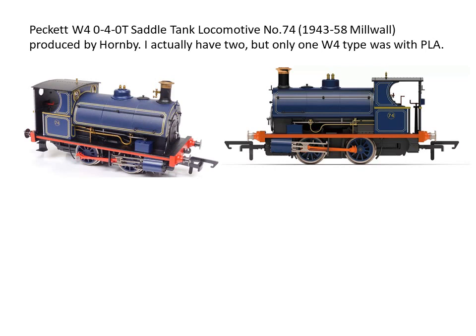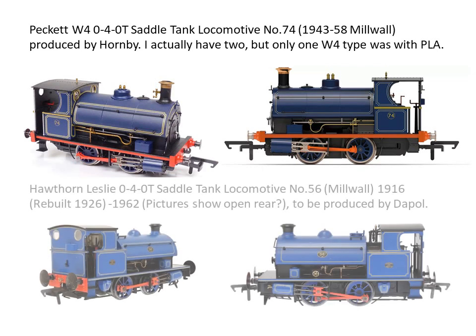I actually have two Pecketts, and it was only when I got the second bargain one that I found out the Port of London Authority only had one of this particular W4 Peckett type. Recently, Daypole announced they are going to make the Hawthorne Leslie 0-4-0. It looks very similar at first glance, but the more you look at it the more you can see the difference. I'm intrigued by the difference in colour — I honestly don't know what the correct colour for PLA Blue might be; everybody seems to have their own version right now.